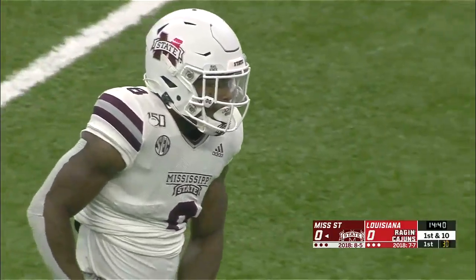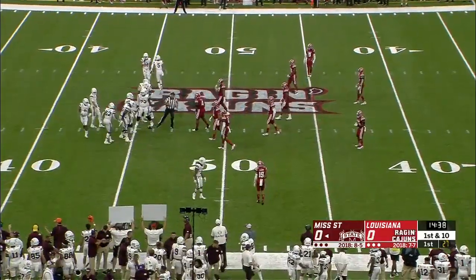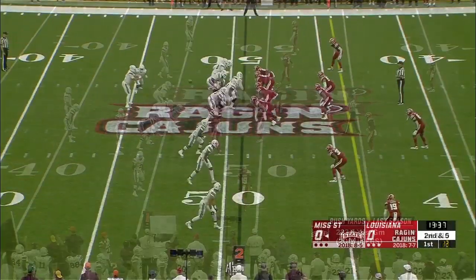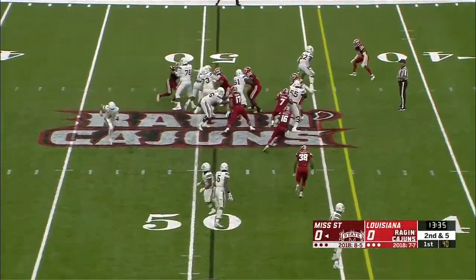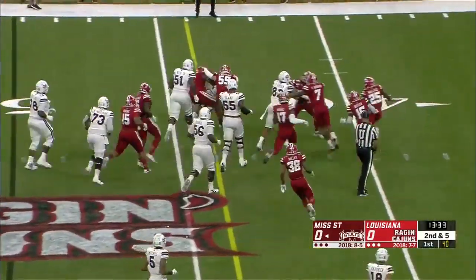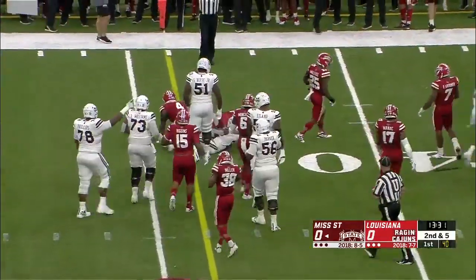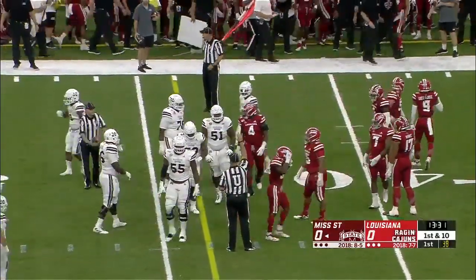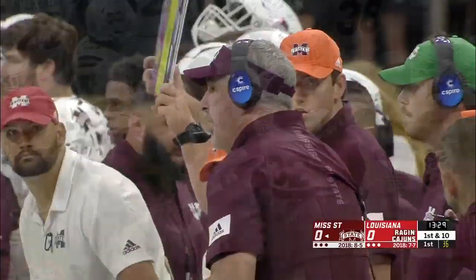With Nick Fitzgerald gone, who had a lot of the rushing yards last year, this will be a breakout year for Kylan Hill, the junior. There's no doubt about it. It's back to Hill, needing to get to the 44 — and he gets to the 43. Another first down run. Zion Hill makes the tackle for Louisiana, but it's a good start here for the Bulldogs.